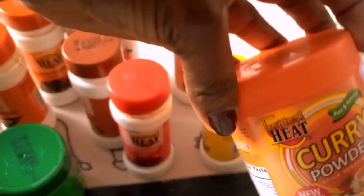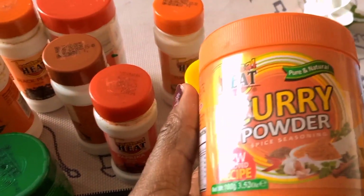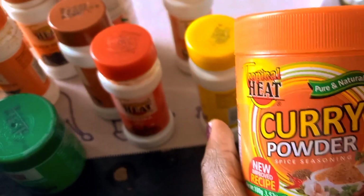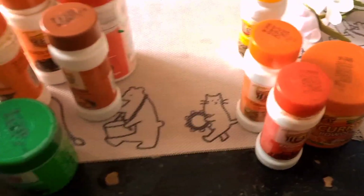Then I have curry powder. Curry powder is a blend of various spices that adds depth to curries and can transform your dish from basic to amazing. You can use it as it is or alongside other spices. For me, I use curry powder and garam masala together sometimes, other times I use curry powder alone, and other times I combine curry powder, paprika, and turmeric.